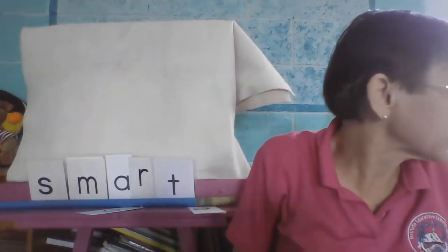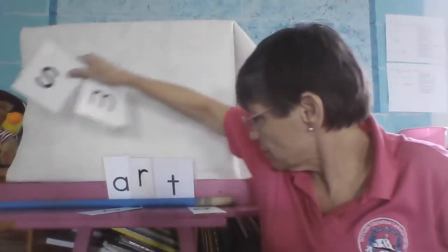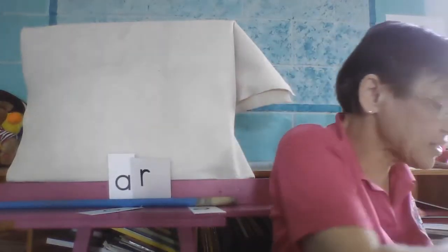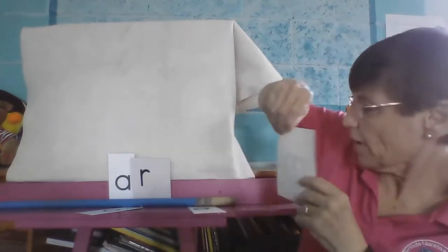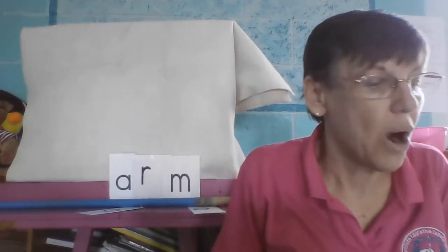Our next word is arm. Take these out, just leave that there. Arm. Brazo, right? Your arm. A-R, we put the M on the end. Arm.